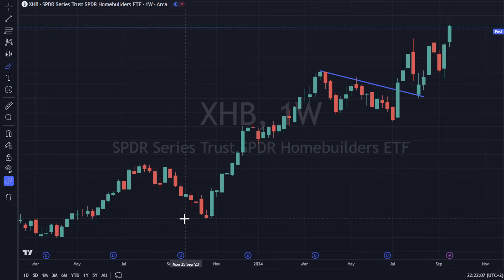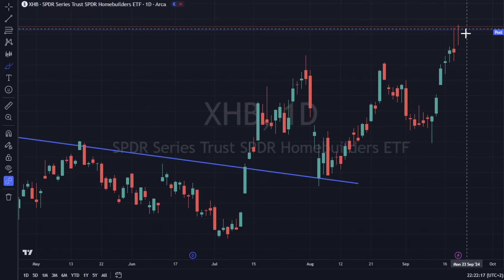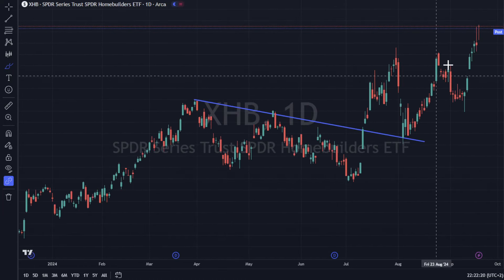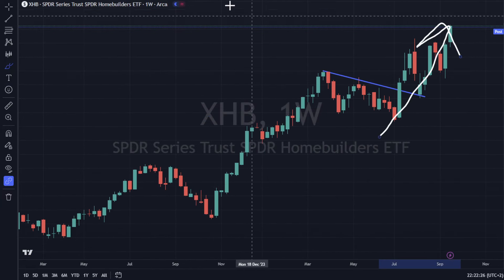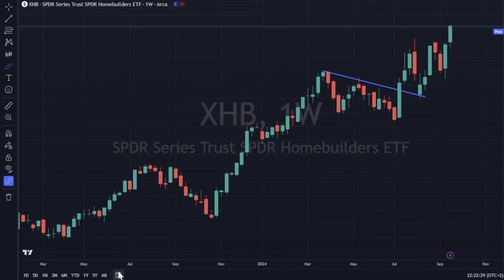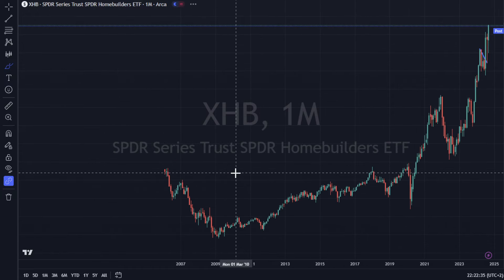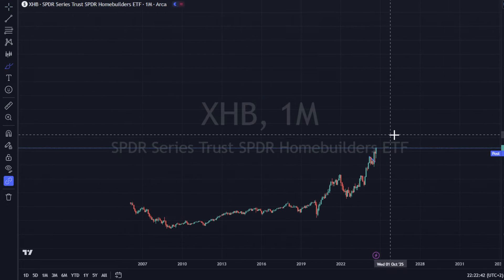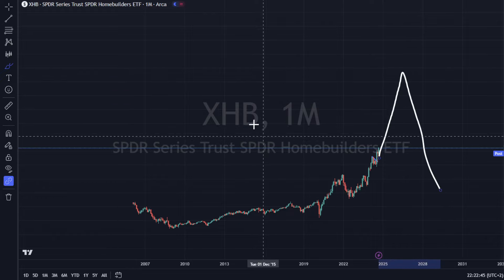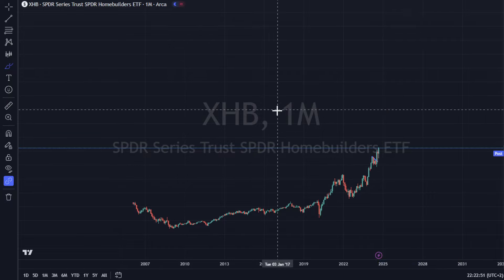XHB — the home builders ETF — is up 2.75% today. I thought housing was going to go down, but this looks pretty strong and doesn't look like it's coming back. This could be the driver of a blow-off top, or it could be something that has a lot of legs left. Some big move is what I think is coming.